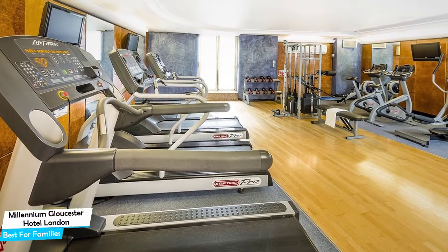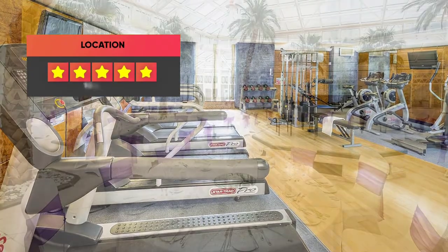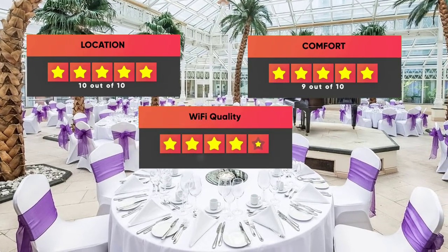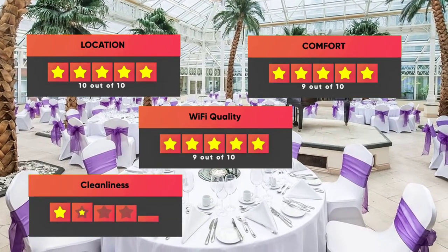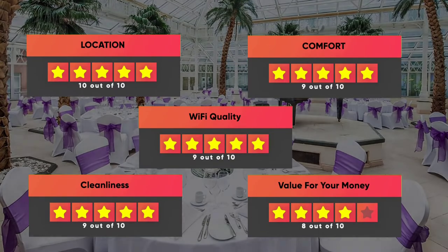Prices can vary depending on the room size and what it has to offer. Here are our ratings for this hotel: Location – 10 out of 10, Comfort – 9 out of 10, Wi-Fi quality – 9 out of 10, Cleanliness – 9 out of 10, Value for your money – 8 out of 10.